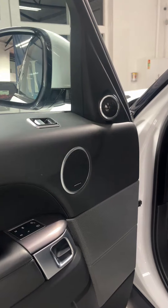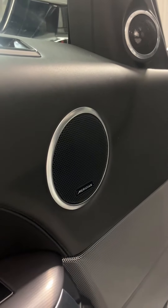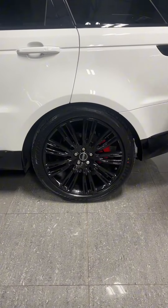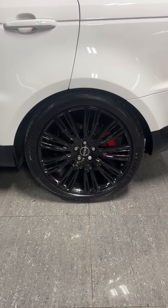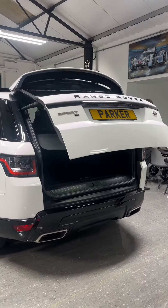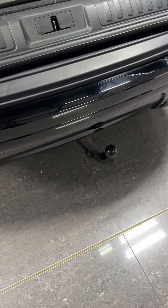Starting off with the signature Meridian sound system. This is the best signature system you can get — 1,700 watt — meaning the sound quality is absolutely fantastic. You've got your 22-inch gloss black upgraded alloy wheels, your electronically operated tailgate, active air suspension, and an electronically deployable tow bar.